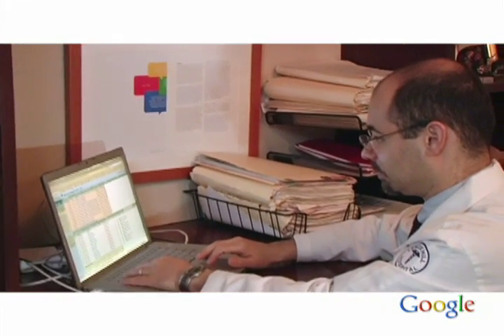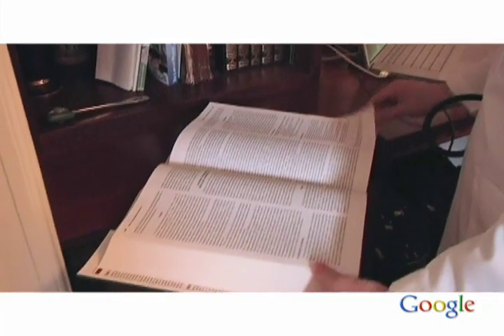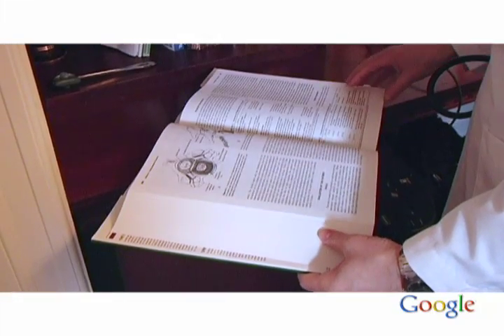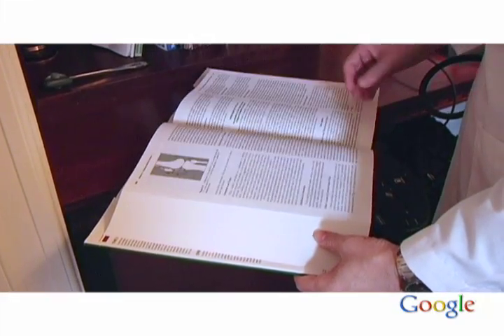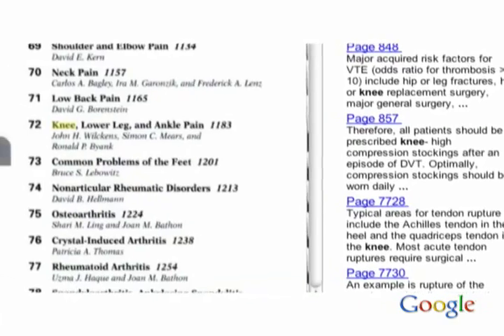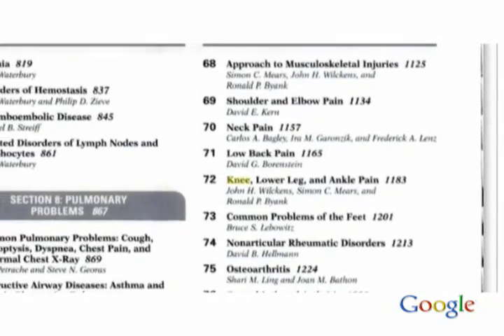In my experience, Google Book Search is an invaluable resource for helping doctors take care of patients and helping doctors learn. There's a whole body of hidden knowledge in books that until now really has not been searchable. The textbooks usually include diagrams, they include tables, they include helpful pathologic slides. The benefit of Google Book Search is that it makes all that hidden knowledge immediately accessible.